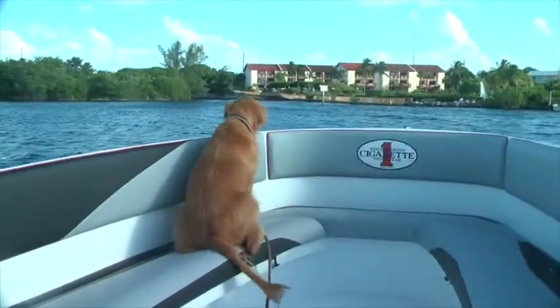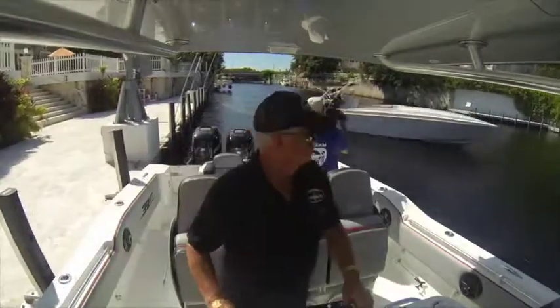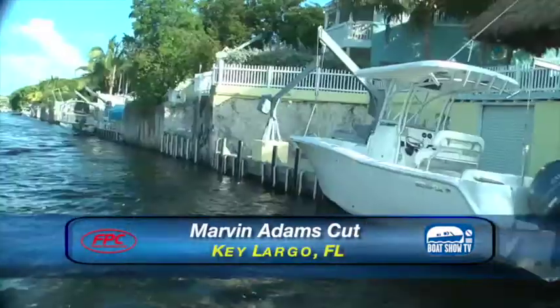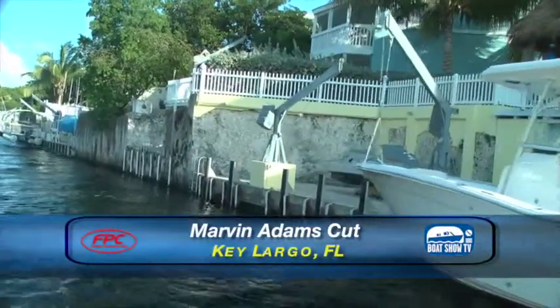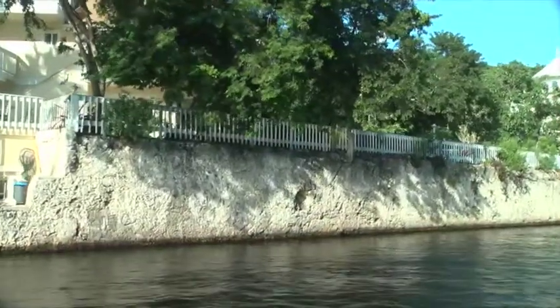One thing that boaters like to do is cross over from the bay side to the ocean side. There are three places to do it in Key Largo, but it's a very big key. At least 20 miles to the north is Angelfish Creek, and to the south is Tavernier Creek. But right here in central Key Largo, you can pass through the Marvin Adams Pass — it's cut right out of coral and connects you with Largo Sound and out into the ocean side.